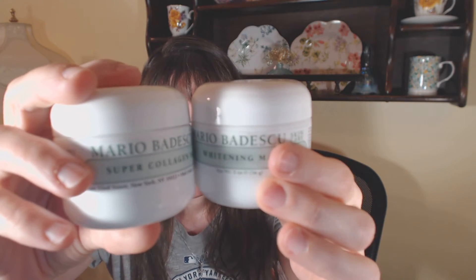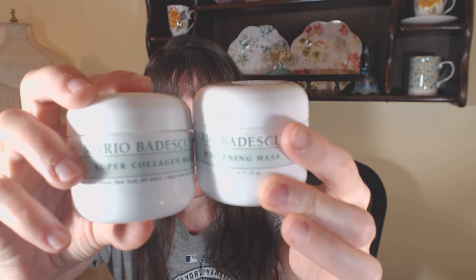Mario Badescu — now if you've never used any Mario Badescu masks, I highly recommend them. They're really nice on the skin and I always feel like I get good results. They used to have one called Orange Tonic or Orange Flower — Orange Something — and I haven't been able to find that. So I got the whitening mask for me, and my mom got the Super Collagen mask. The whitening one is for spots and irritation, and the Super Collagen is for skin softening, smoothing, and irritation. These are two ounces apiece, and they also came with samples — an aloe moisturizer foil packet each.